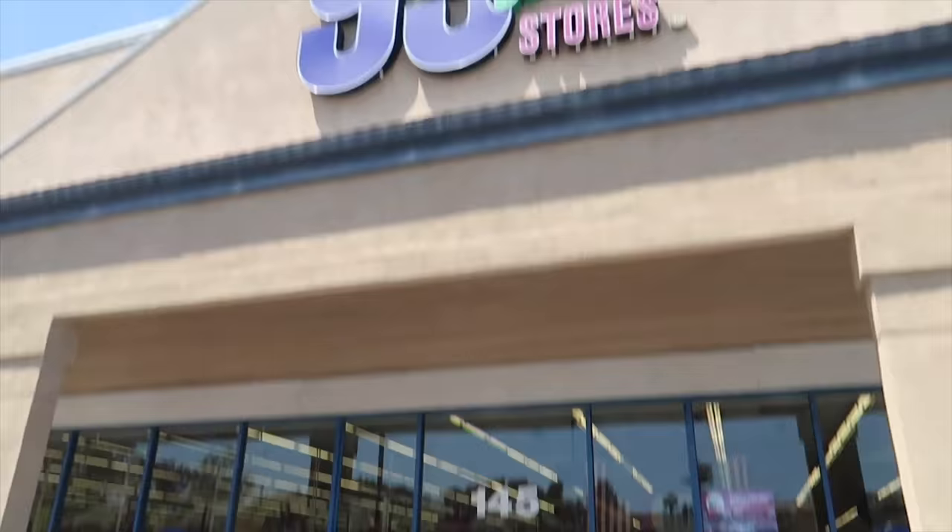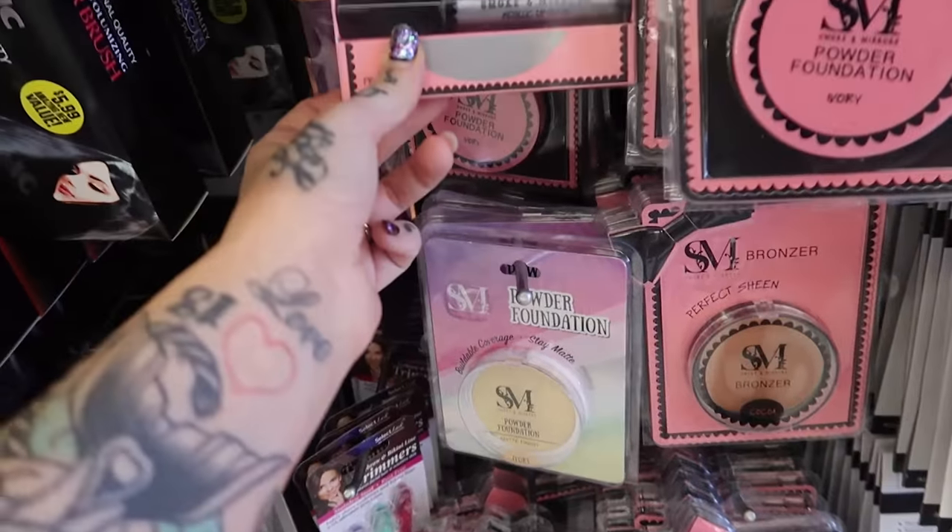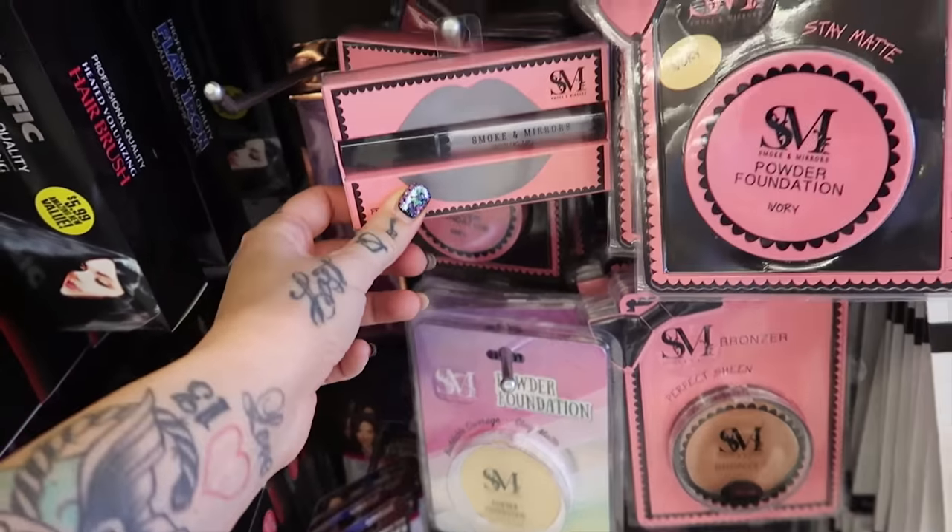We went to the dollar store and here's what we found. I've just dragged Ryan to the dollar store and we're gonna check and see what they've got for makeup here. I think this is the same one where we actually saw the Jonas Brothers makeup, so maybe that's something we'll get our hands on today. We will have to find out. All right, we've got 'Smoke and Mirrors' — that's the perfect name for makeup. I love it.